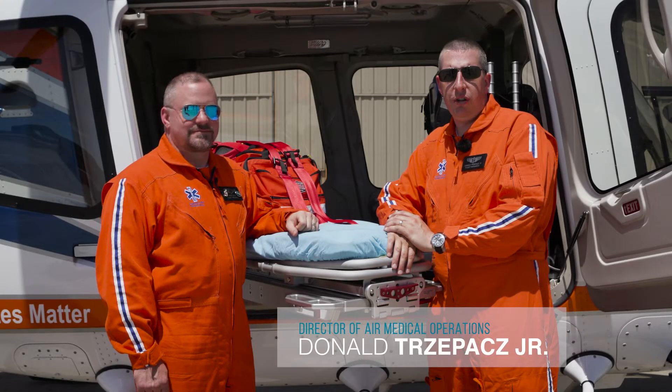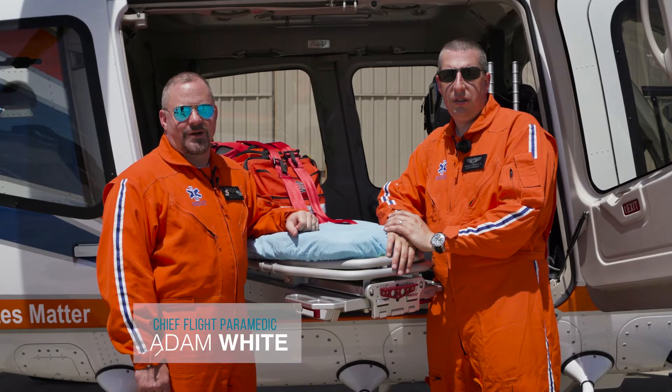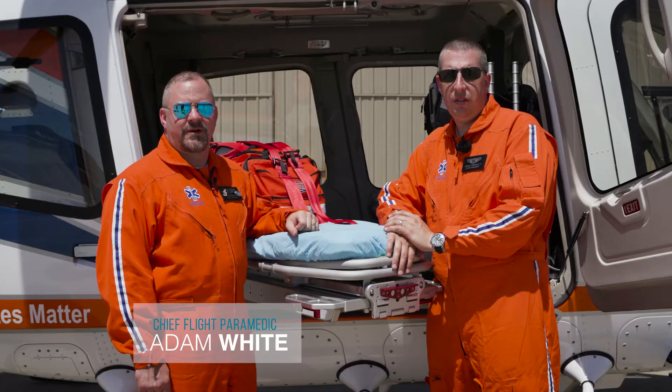Hello, my name is Donald Trepez Jr., and I'm the Director of Air Medical Operations for Mercy Flight. My name is Adam White, and I'm the Chief Flight Paramedic for Mercy Flight.